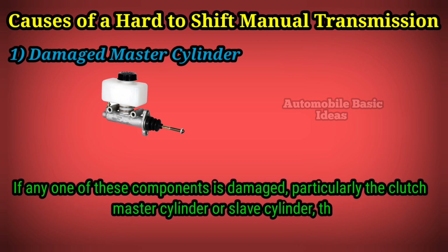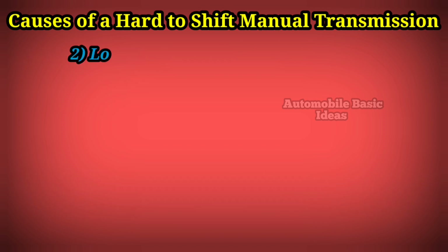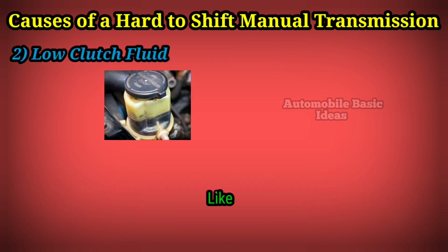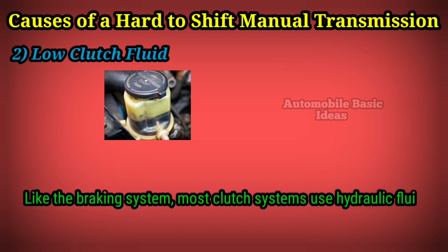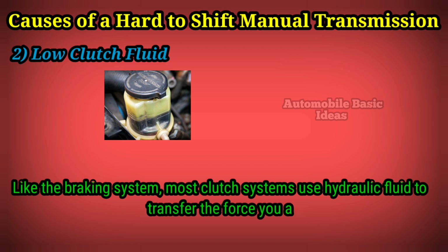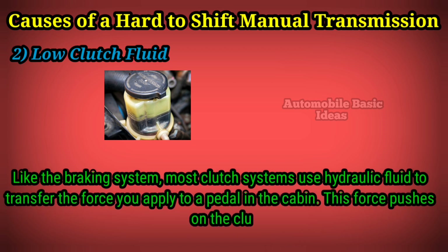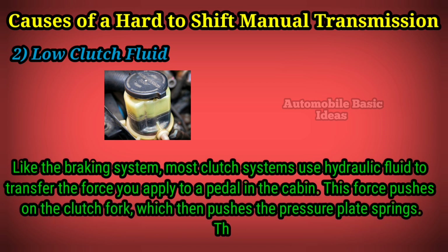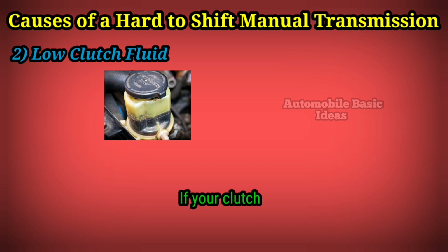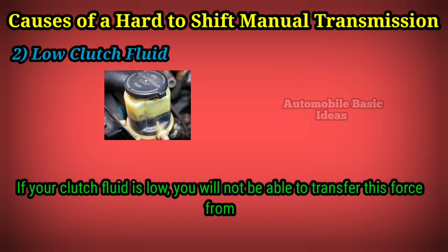If any one of these components is damaged, particularly the clutch master cylinder or slave cylinder, then you may have difficulty shifting gears. Two: low clutch fluid. Like the braking system, most clutch systems use hydraulic fluid to transfer the force you apply to a pedal in the cabin. This force pushes on the clutch fork, which then pushes the pressure plate springs, disengaging the clutch.